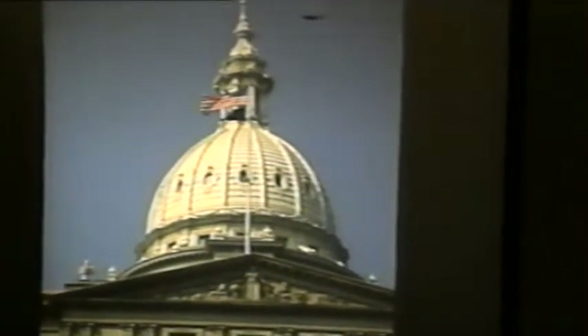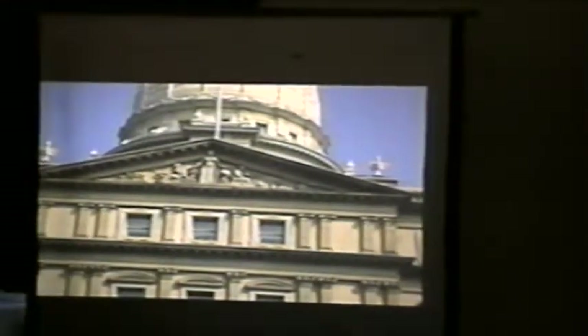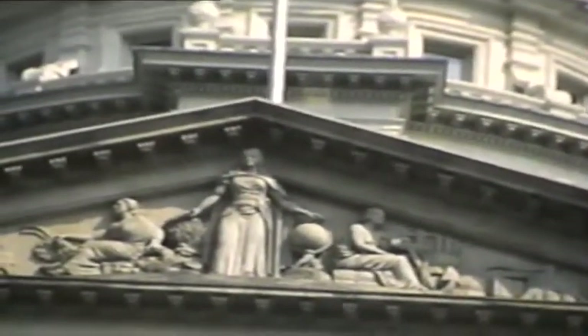Looking up at the pediment over the main entrance, this was designed by Carl Werner. We can see it depicts the world — on the left side is Michigan agriculture, and on the right side is the commerce of the state, such as mining and logging. So keep in mind: look up when you go into these entrances.